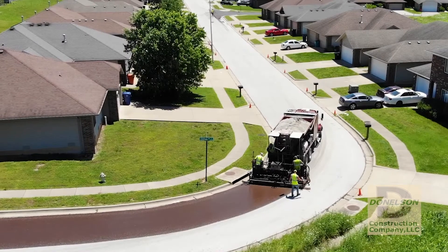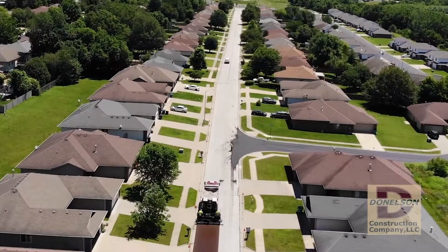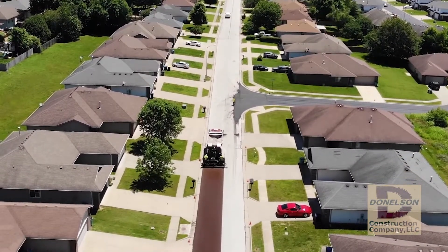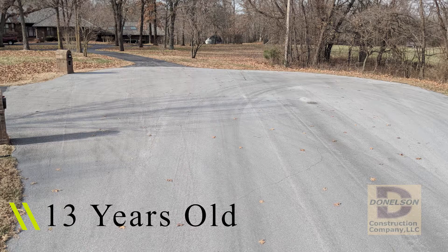Over the years we've used a lot of different methods to maintain roads. We also learned that to succeed in this business you have to provide an attractive life cycle cost to agencies like yours. The best way to achieve that is to install products that last.